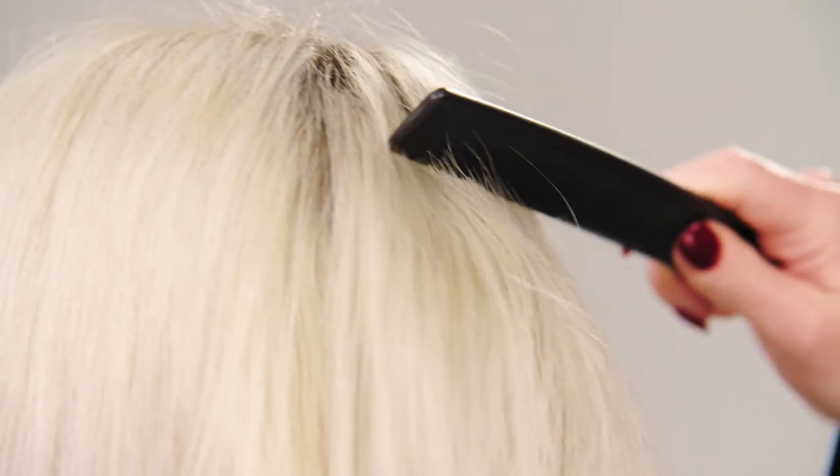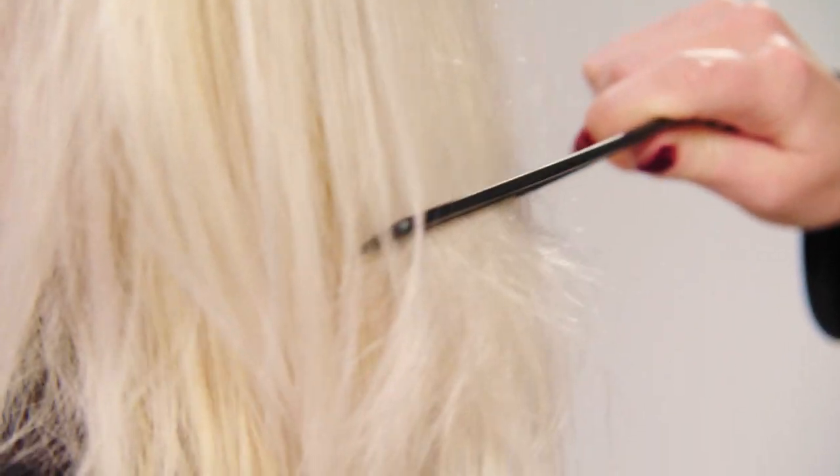Hi guys. This is my model, Theresa. What I noticed about her hair is that it's weak, fragile, and I can tell it's prone to break. I'm really excited to use the new DualSenses Bond Pro product, but I think it's going to be the perfect solution for her hair.